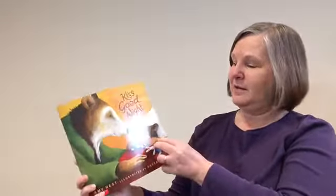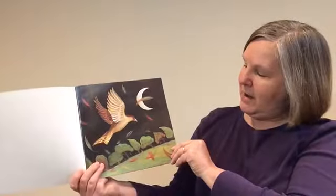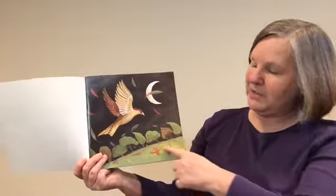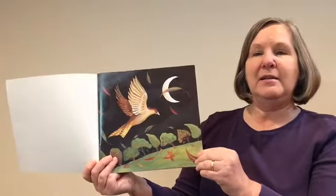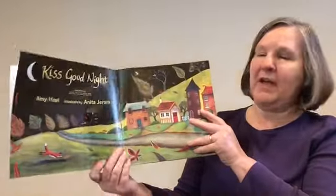Inside the front cover is a picture. There's a pretty bird flying. The moon is in the sky and the sky is dark — does that mean it's daytime or nighttime? It's nighttime. And look, there's even a leaf flying; it must be very windy. The leaves are all flying off the trees.